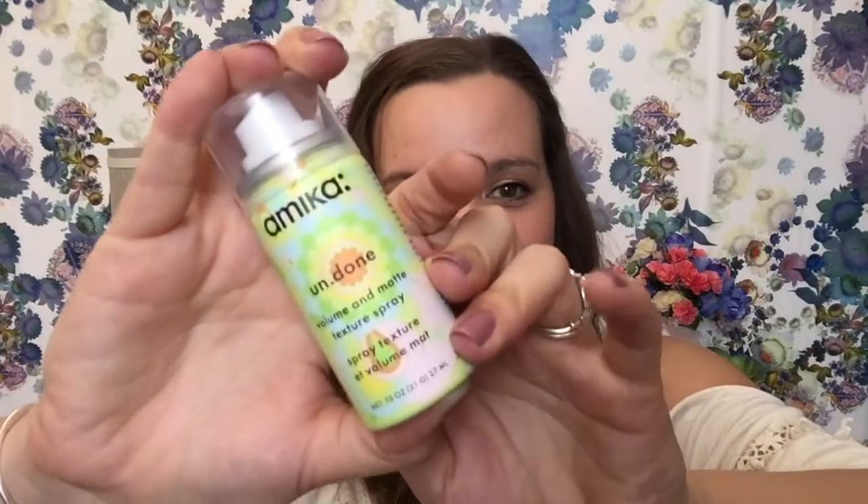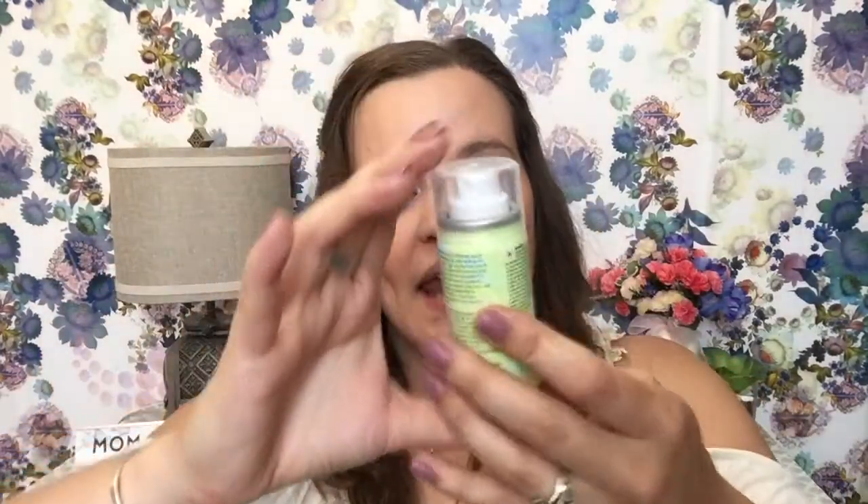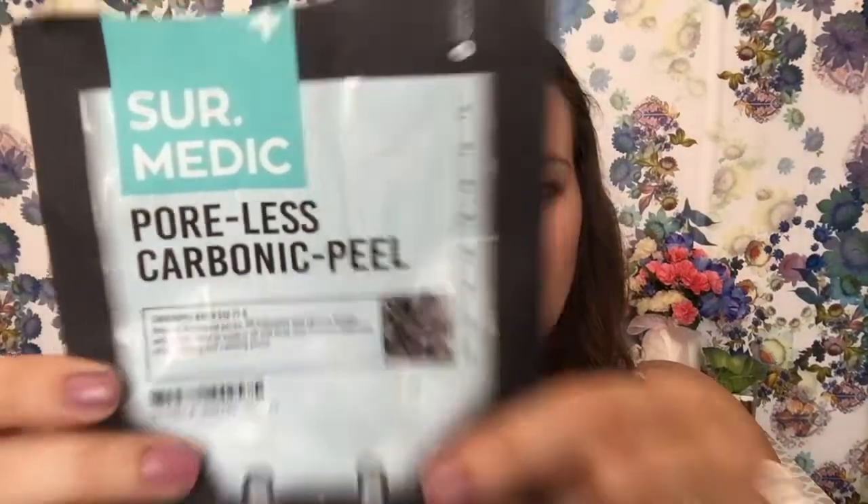And then the other one that I have is by Amika. This came in one of my sample boxes and I did use it up. Technically, it doesn't say that it's dry shampoo — it says volume and matte texture spray, which is kind of what dry shampoo does. However, I didn't really love this one. It just made me feel like I had crap in my hair all the time. Up next, I have this mask — I thought it was going to be a peel mask. It came in one of my sample boxes as well because it says carbonic peel on it.